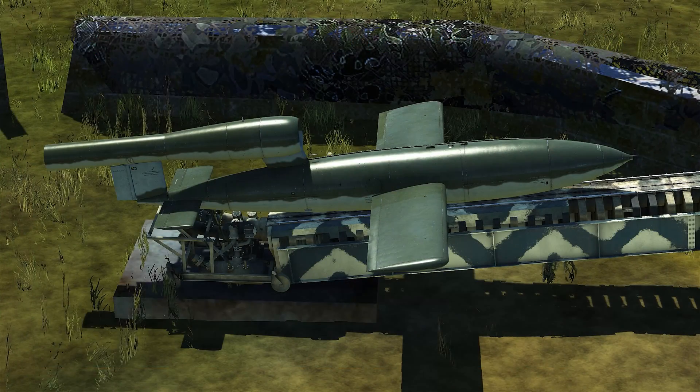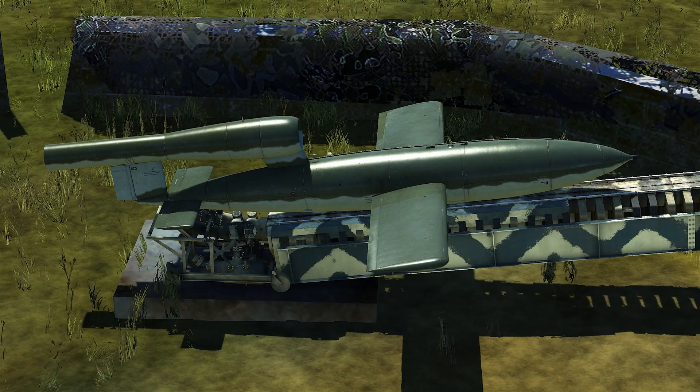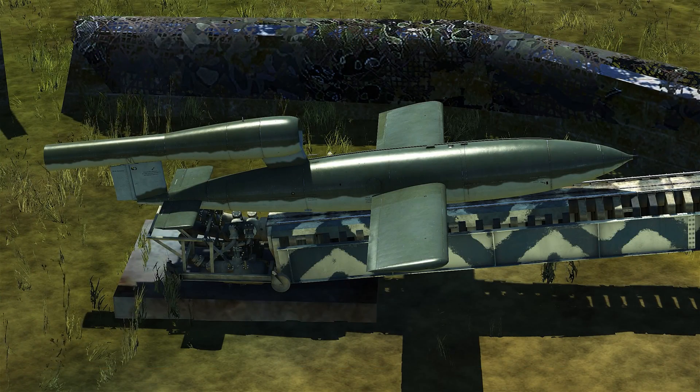G'day Virtuopilots, it's Requiem and in this video we're going to have a look at the V1 and some different ways to take him out.